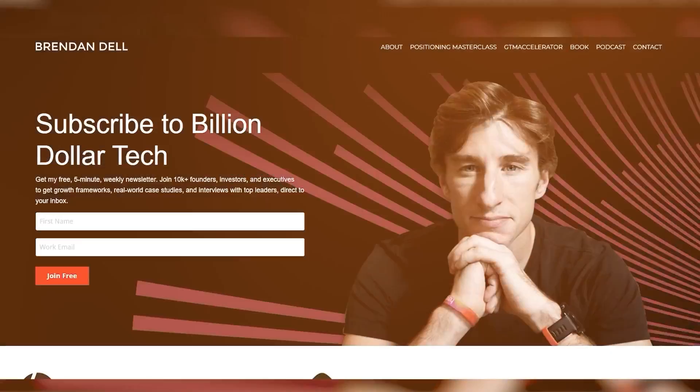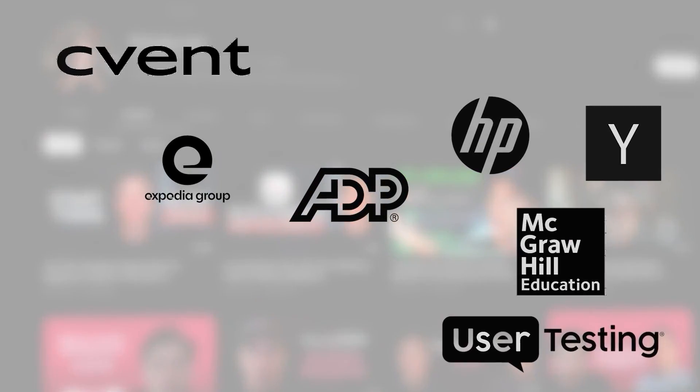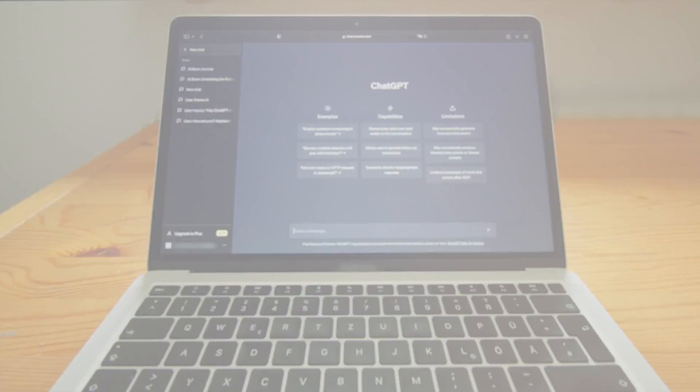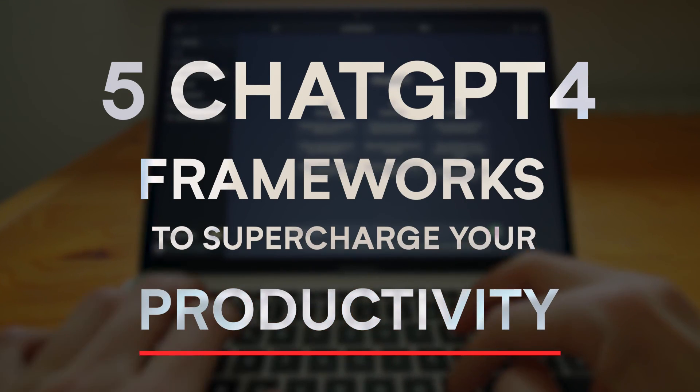What's up, everyone? If you're new to the channel, my name is Brendan Dell, and I am the owner of a seven-figure, one-person writing business working with some of the largest technology brands in the world. Today we are going to be sharing five ChatGPT4 frameworks to supercharge your productivity.